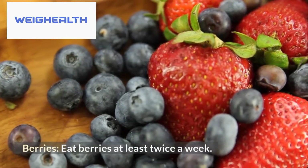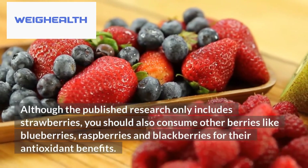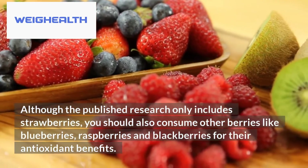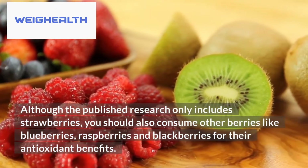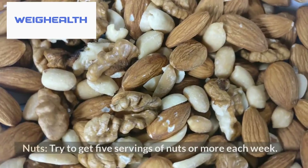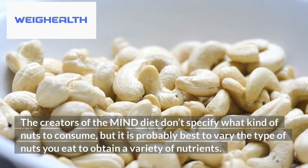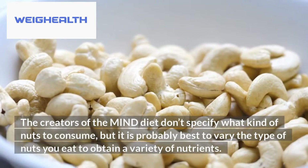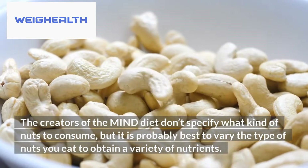Third, berries — eat berries at least twice a week. Although the published research only includes strawberries, you should also consume other berries like blueberries, raspberries, and blackberries for their antioxidant benefits. Fourth, nuts — try to get 5 or more servings of nuts each week. The creators of the MIND diet don't specify what kind of nuts to consume, but it is probably best to vary the type you eat to obtain a variety of nutrients.